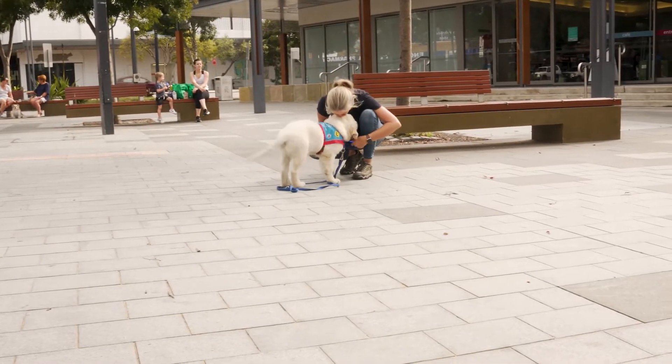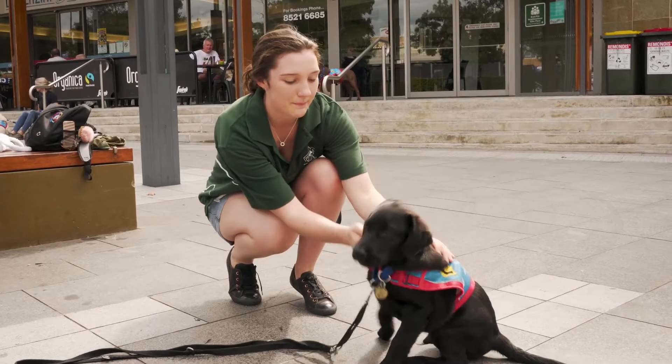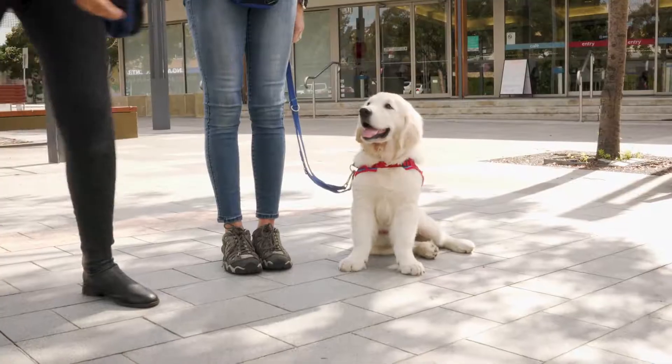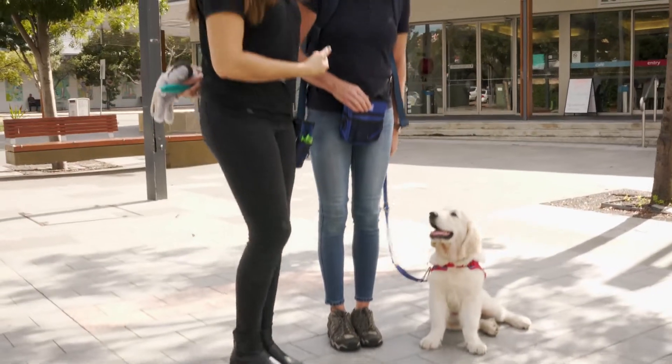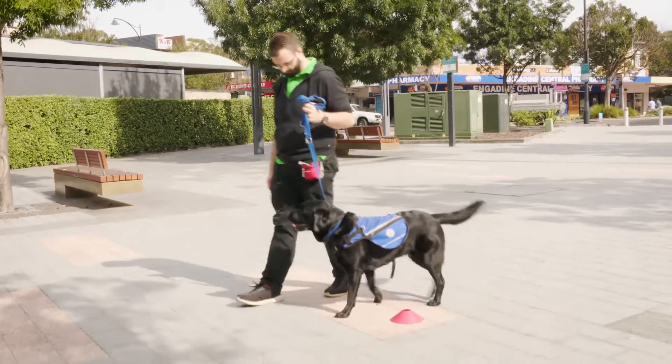The handlers will be using different techniques to motivate the pups to stay close to them, so just maintaining a nice loose lead, focus on the handler, basic obedience positions, and doing exercises such as sit and down and stand.